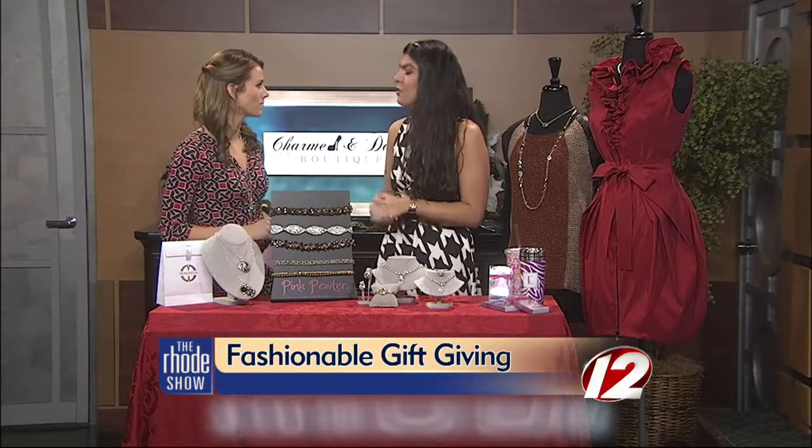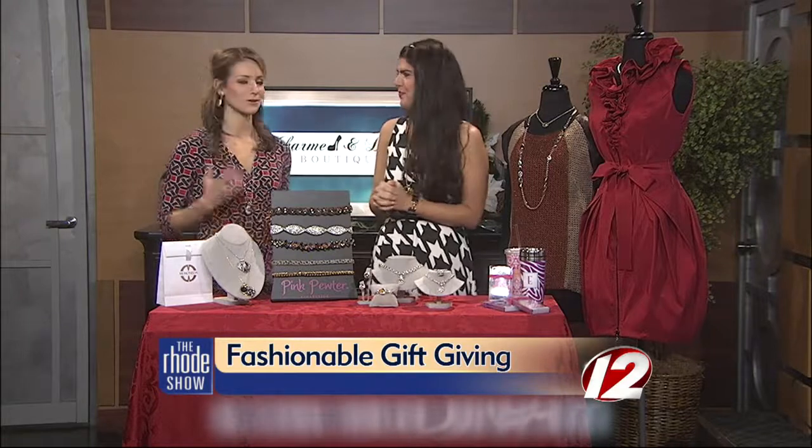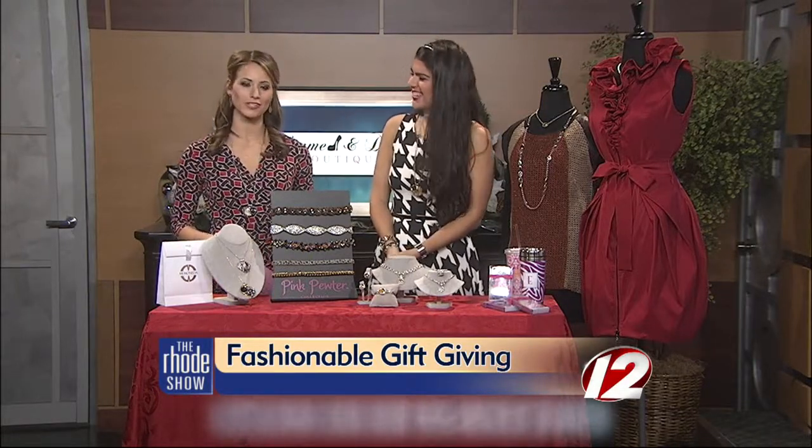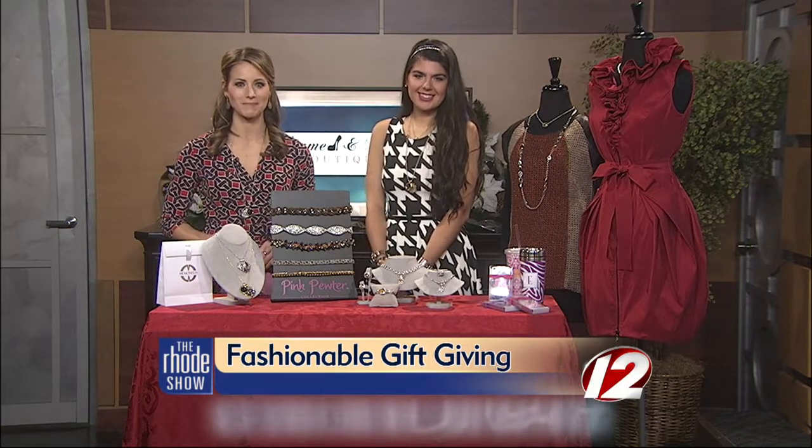Where are you guys located? We are located right in North Scituate, right in the village, right off Danielson Pike. If you want to check out Charming Treasures this holiday shopping season, we're going to post the information on our website at WPRI.com.